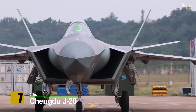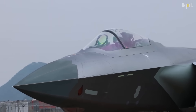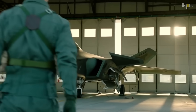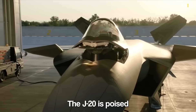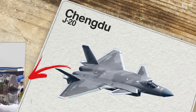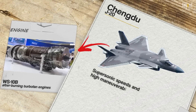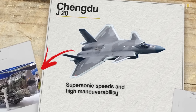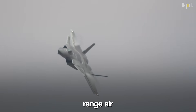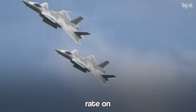Number 7: Chengdu J-20. The Chengdu J-20 represents China's foray into fifth-generation fighter jet technology. This stealth aircraft showcases China's growing military capabilities. With its advanced radar systems, long-range capabilities, and impressive payload capacity, the J-20 is poised to become a significant player in the global military landscape. It is powered by two WS-10B afterburning turbofan engines, enabling it to achieve supersonic speeds and high maneuverability, with a top speed of Mach 2.25. The J-20 carries a mix of long-range air-to-air missiles, air-to-ground munitions, and stealth features that provide it with a high survivability rate on the battlefield.